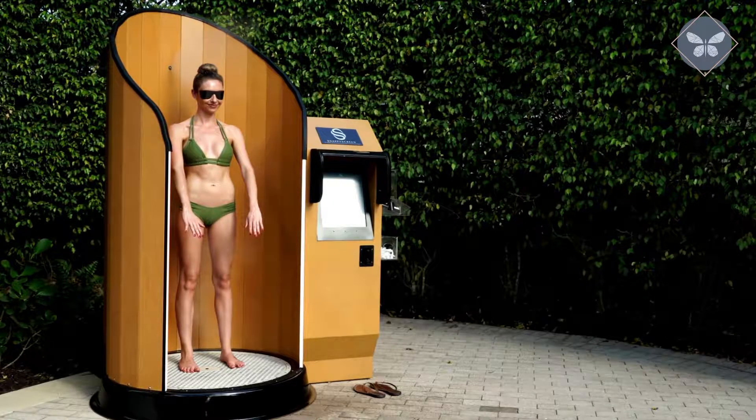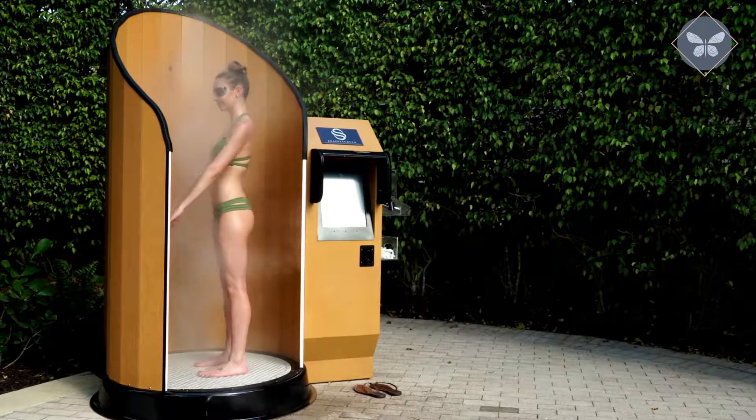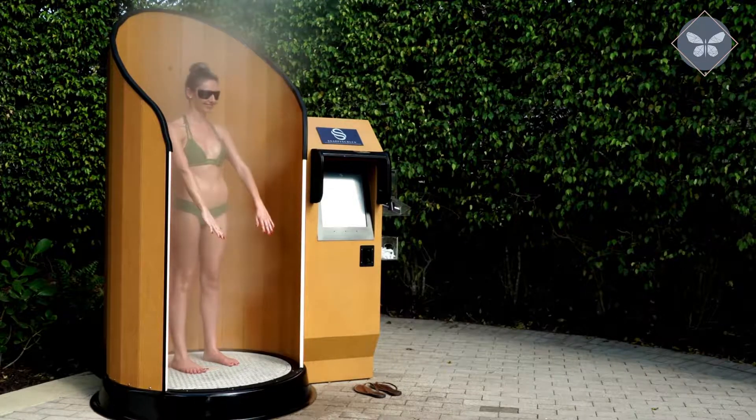Hi, my name is Krista McClellan. I'm the founder and CEO of Snappy Screen. Snappy Screen is the world's first touchless sunscreen application system. You can walk up to one of our booths, select your SPF of 15, 30, or 40, and whether you're above five feet tall or below, and in just 10 seconds time, you're completely and evenly coated with sunscreen from head to toe.